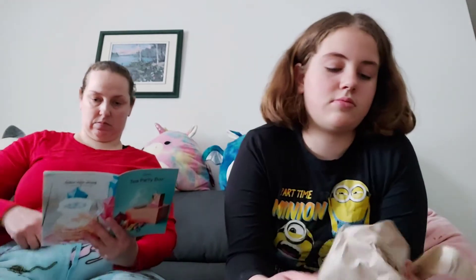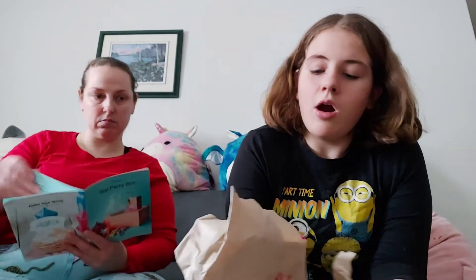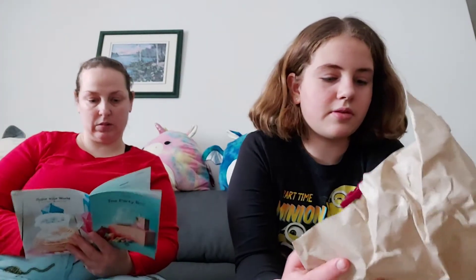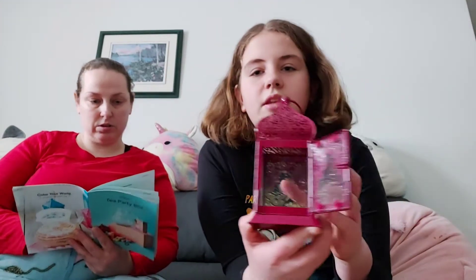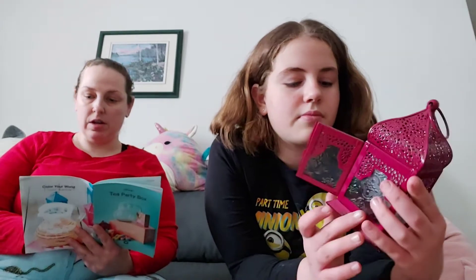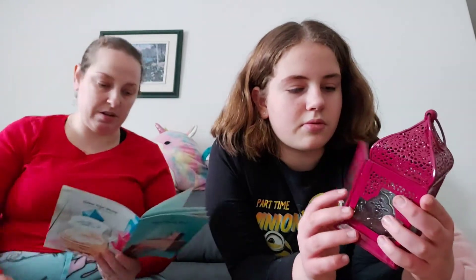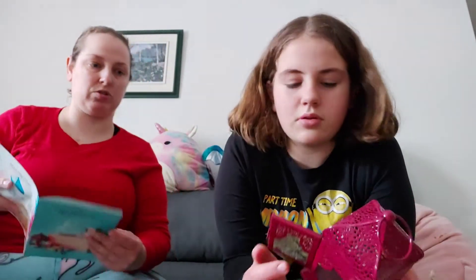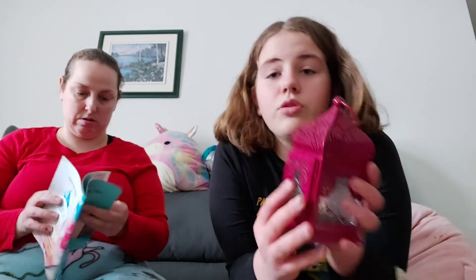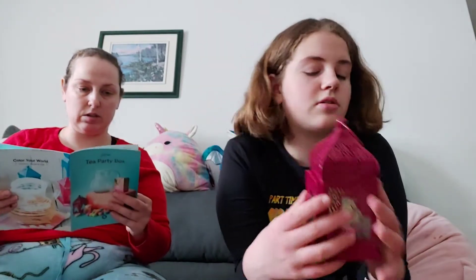I feel like this is either glass or plastic. What she has is a small handmade lantern in the color fuchsia, and this also comes from India. This is so cute — look at it. It has like a little door.